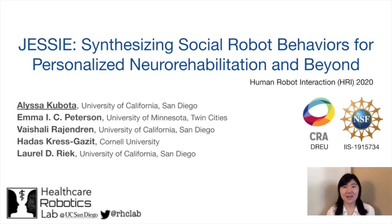Hi everyone, my name is Alyssa. I'm a third-year PhD student at UC San Diego. Today I'll be talking about JESSE, a robotic system we developed to enable novice programmers to program social robots by expressing high-level specifications.